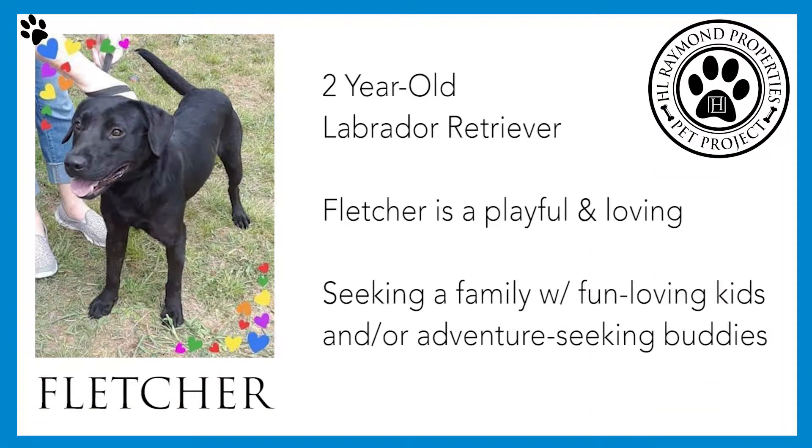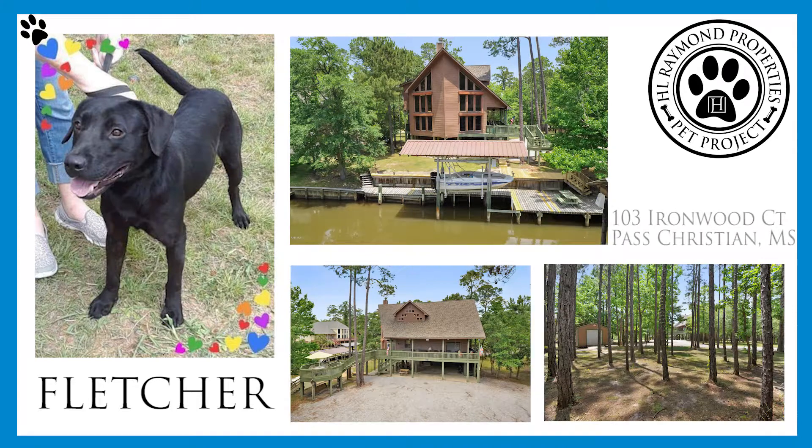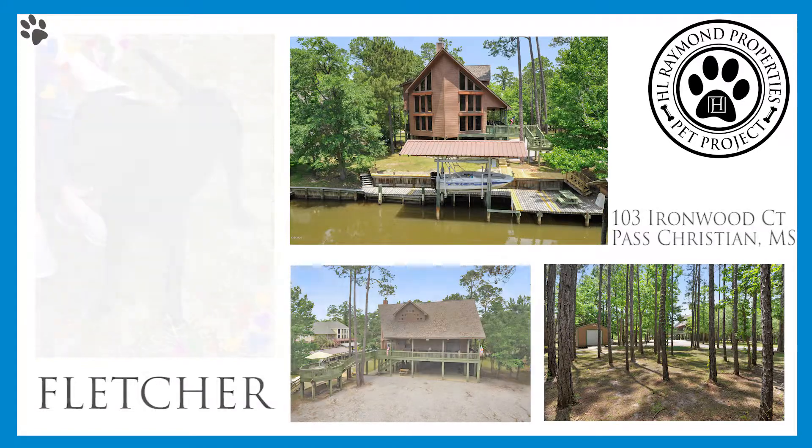Meet our friend Fletcher. Fletcher is a two-year-old active Labrador Retriever — very playful and a loving guy. Fletcher is seeking a family with fun-loving kids as playmates and adventure-seeking buddies. We paired Fletcher with this amazing property not only near the water, but with plenty of space for Fletcher to run and play. This would be Fletcher's paradise.